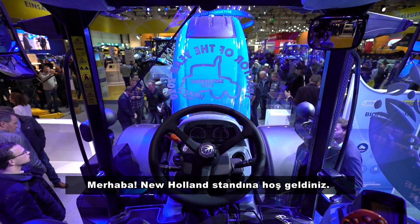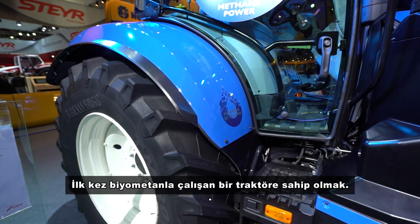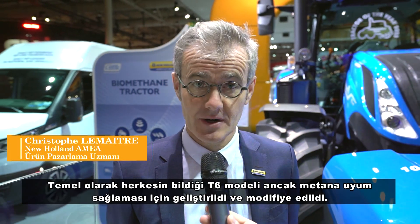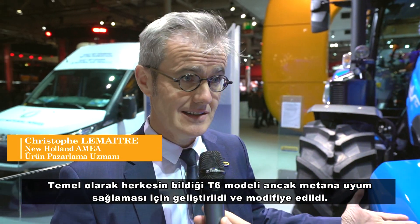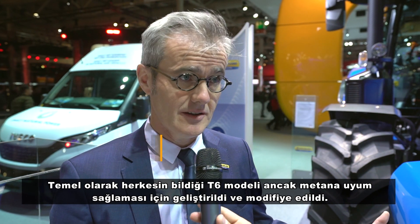Good morning and welcome to the New Holland stand. This is a great opportunity for New Holland and its customers to have this first Biomethane tractor. The tractor is basically a T6 that everybody knows, but fitted and modified to accommodate the methane.